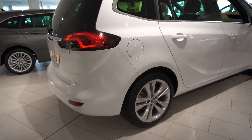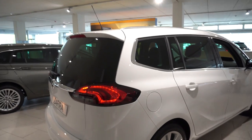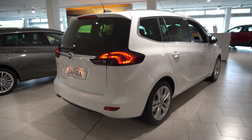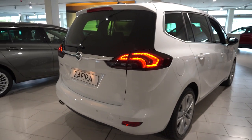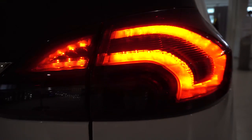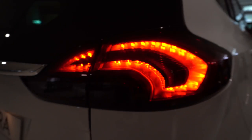The Zafira is a very beautiful family car in my opinion — it's very big and has a lot of great technology like sensors, LED lights, and that camera for lane assist and all that stuff.